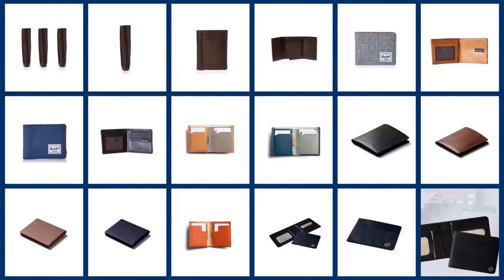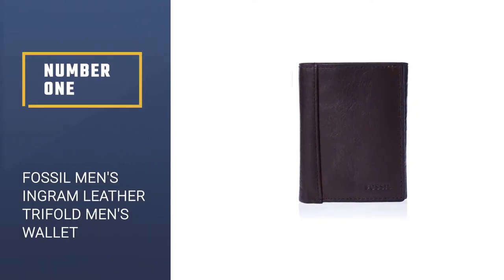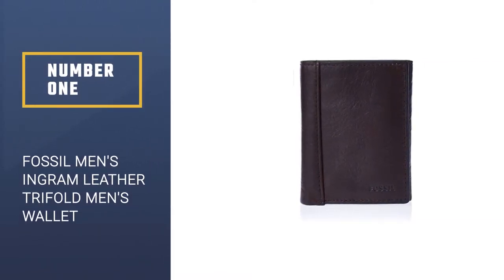In this video we are going to check out the five best men's wallets. Let's get started with the list. Number one, best overall: the Fossil Men's Ingram Leather Trifold Men's Wallet.